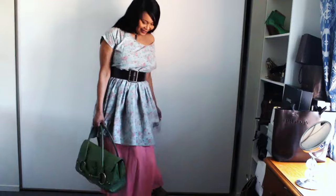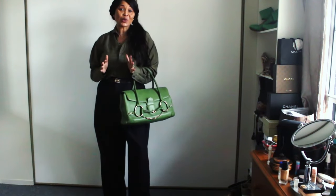This is the perfect work bag — it holds everything.